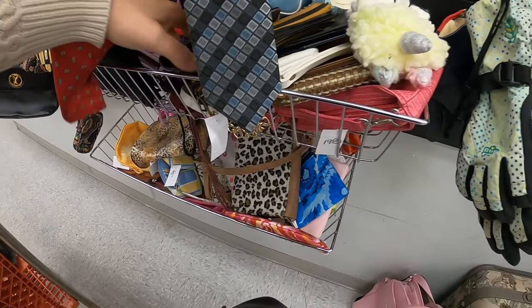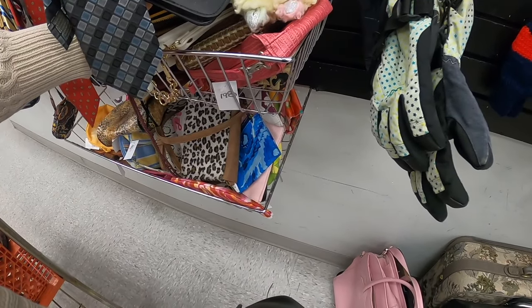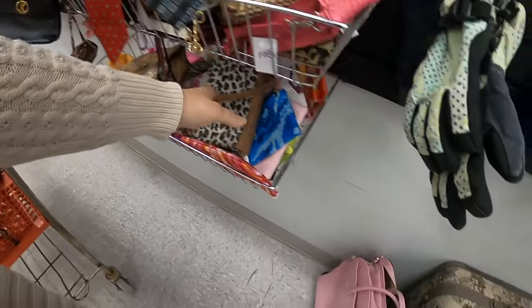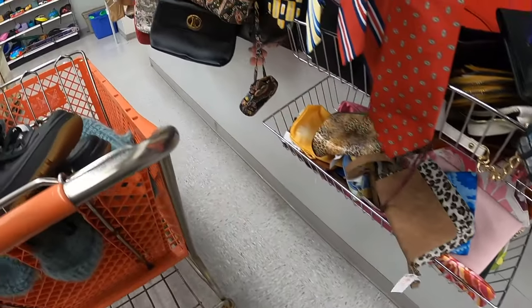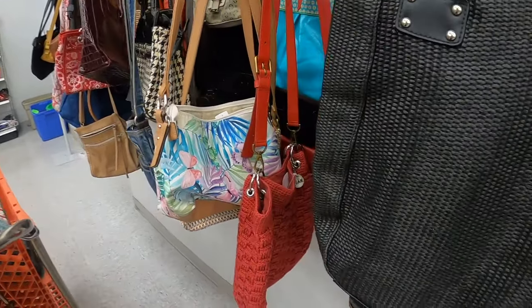Here's all the wallets and stuff. Nothing in there really, but we'll walk down and see.